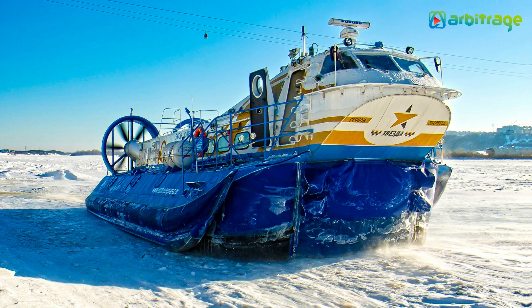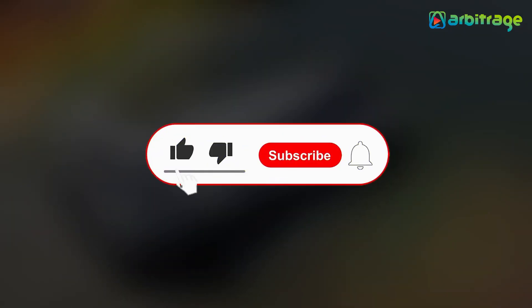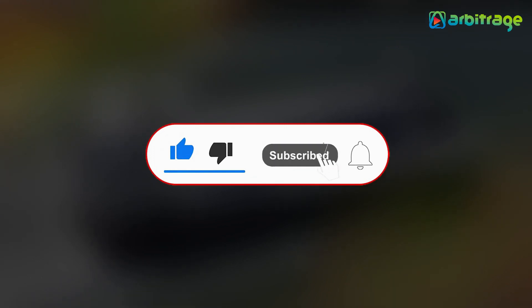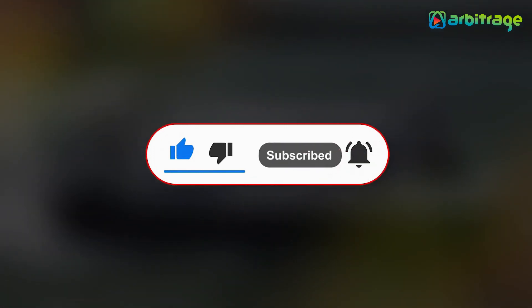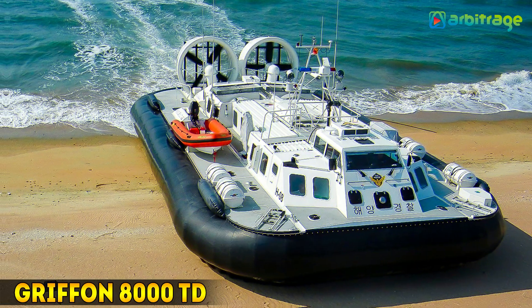Let's take a look at the top 5 largest hovercraft in the world. Before we start, don't forget to give this video a thumbs up, subscribe to the channel, and press the bell icon so you never miss any upcoming videos. Let's begin. Number 5: the Griffin 8000 TD.